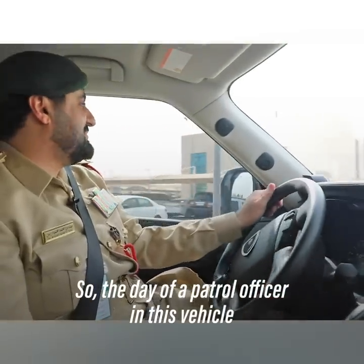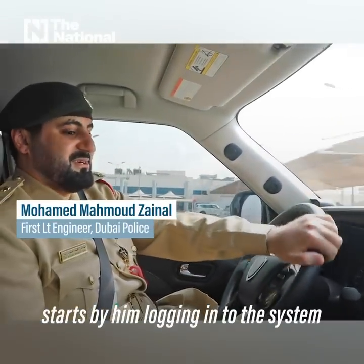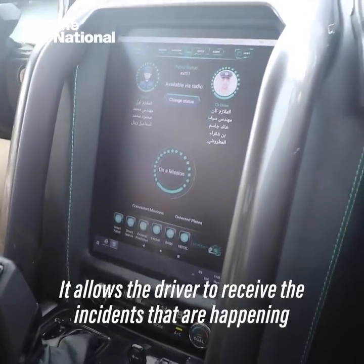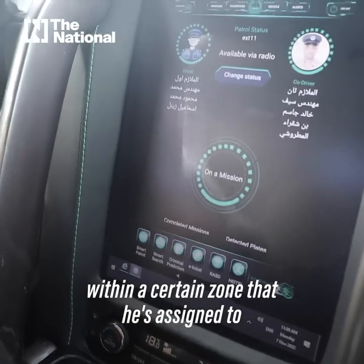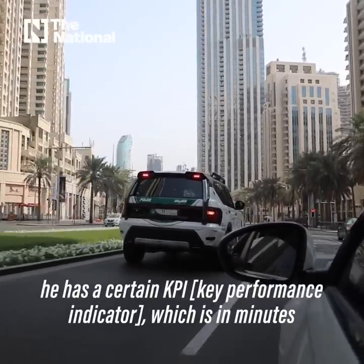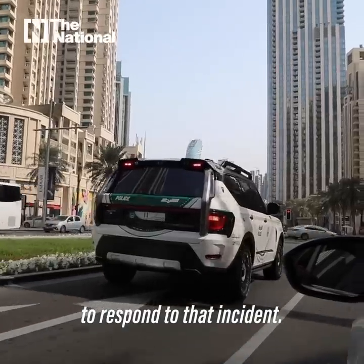The day of a patrol officer on this vehicle starts by logging into the system, which allows the driver to receive incidents happening within a certain zone or area he's assigned to. Once he receives the incidents, he has a certain KPI measured in minutes to respond to that incident.